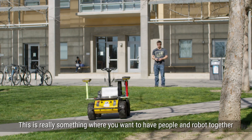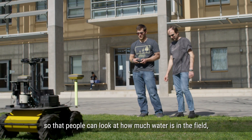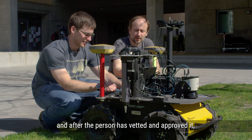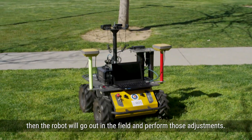This is really something where you want to have people and robots working together, so that people can look at how much water is in the field, take suggestions from the AI, and then after the person has vetted and approved it, the robot will go out in the field and perform those adjustments.